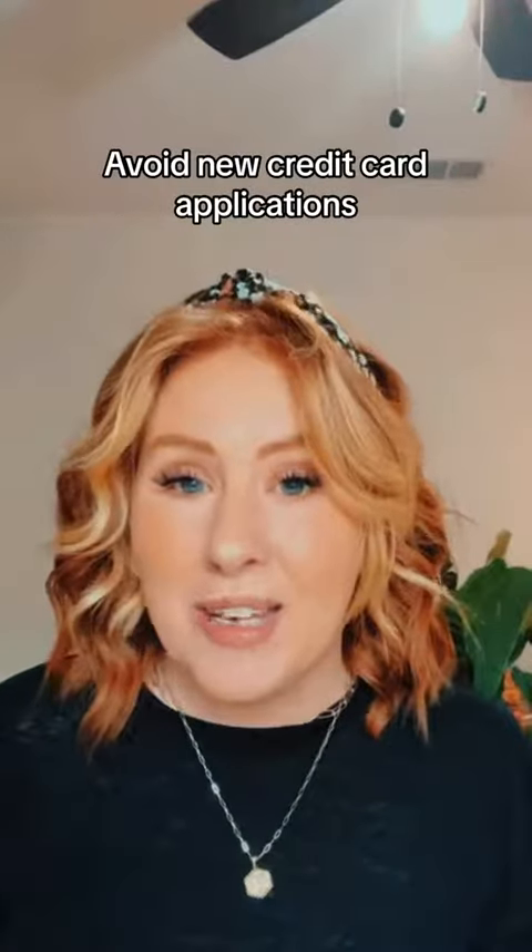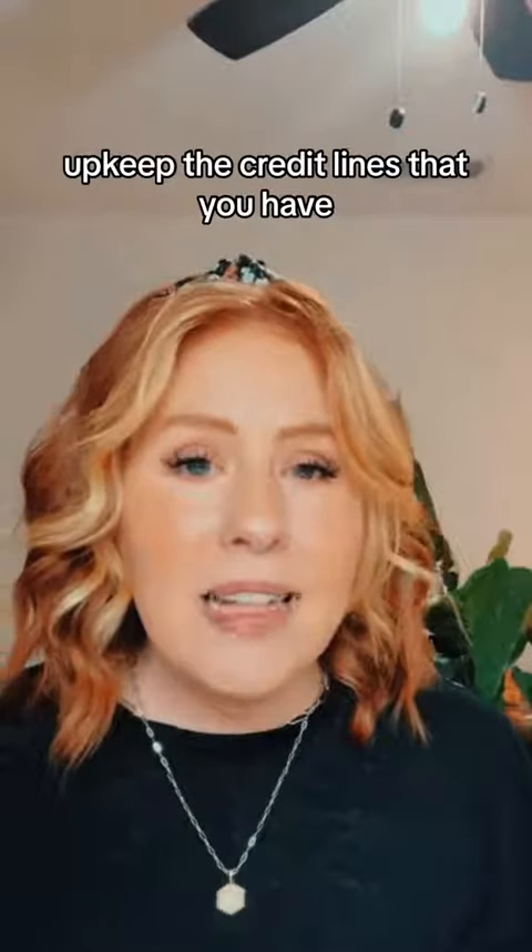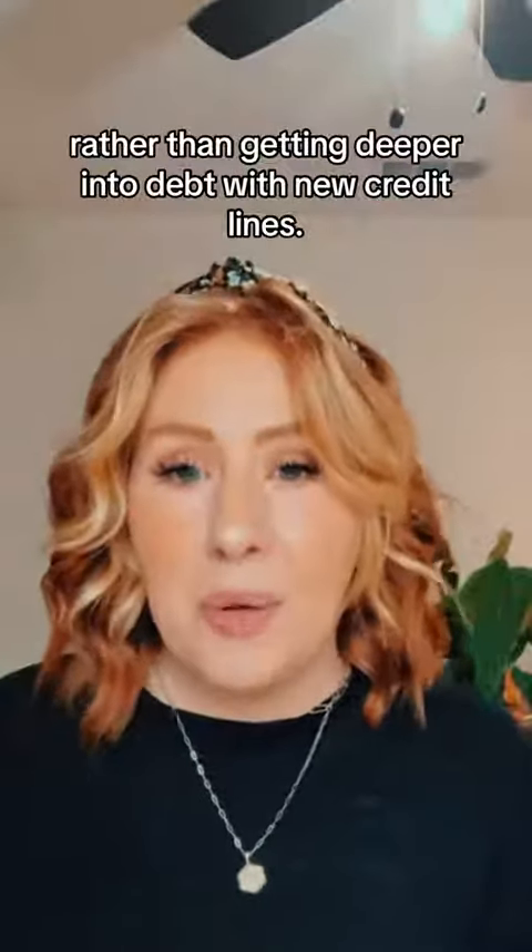7. Avoid new credit card applications, as each application can lower your credit score. Upkeep the credit lines that you have rather than getting deeper into debt with new credit lines.